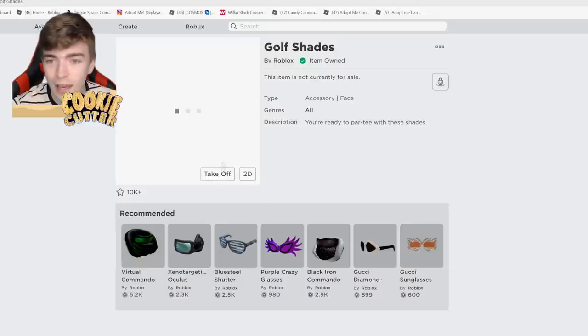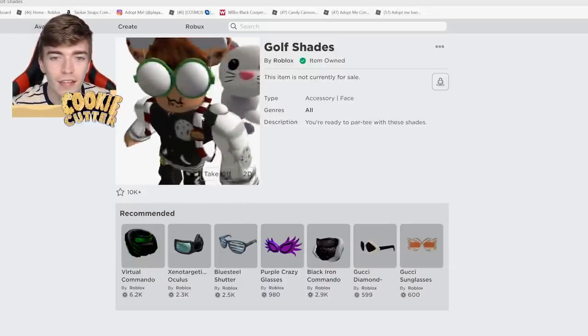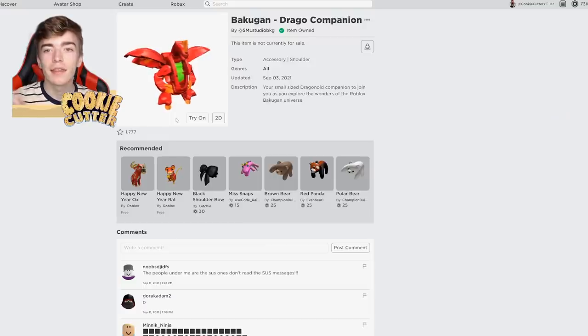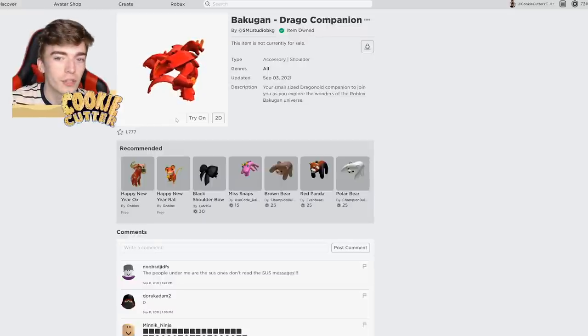Let me know if you guys like these. They are kind of crazy, like crazy golf — they're just so large that it looks kind of funny. The next item is this dragon companion that will sit on your shoulder.